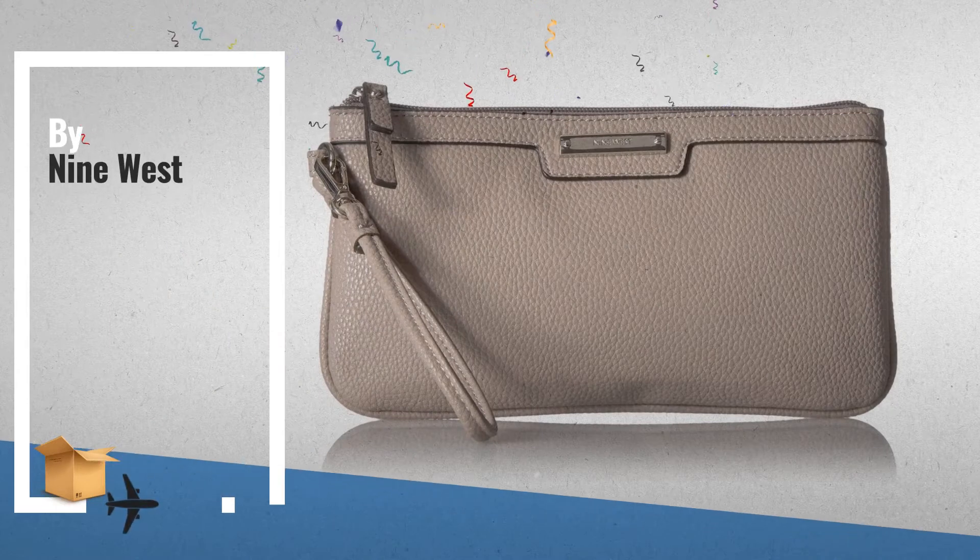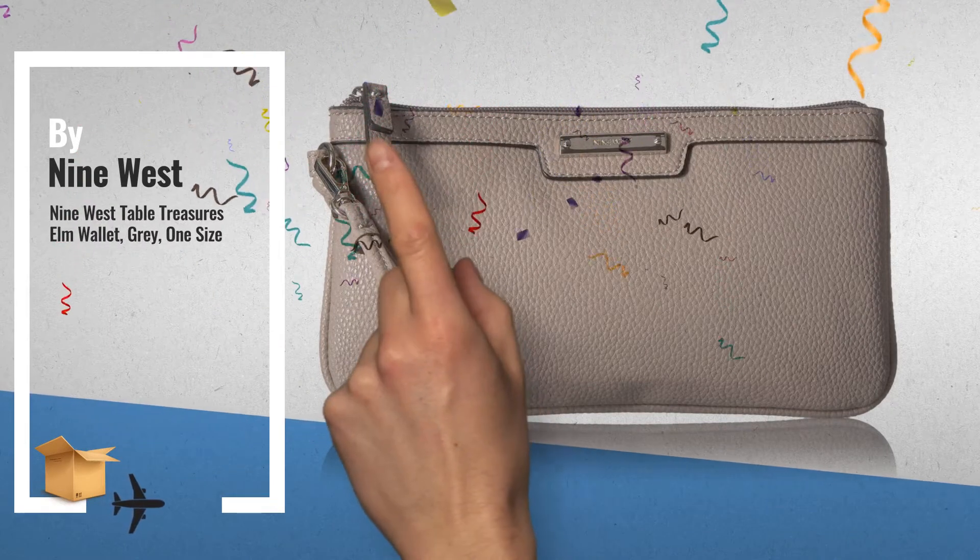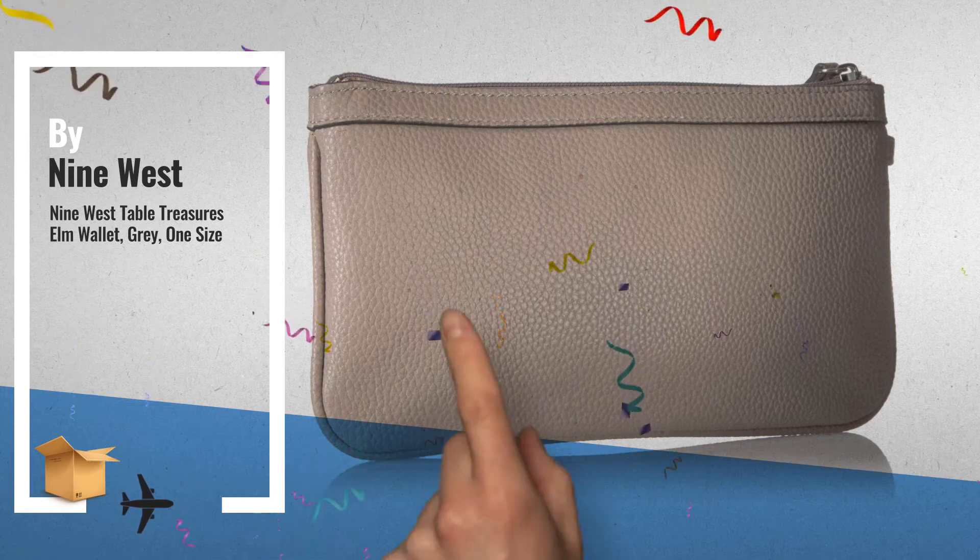Number 2: Nine West Able Treasures Elm Wallet, Gray, One Size. Another great product by Nine West.